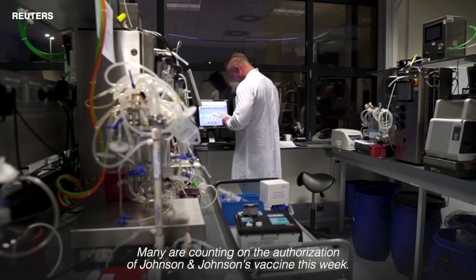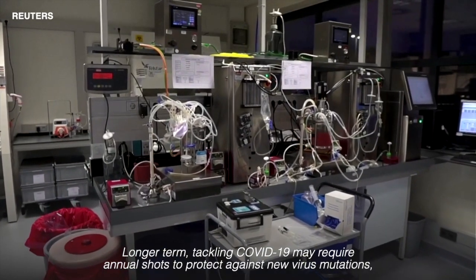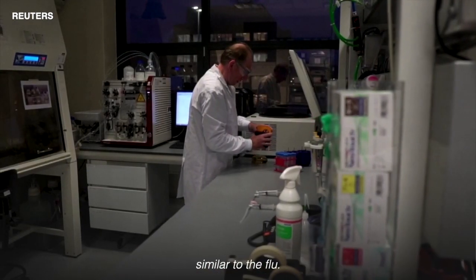Many are counting on the authorisation of Johnson & Johnson's vaccine this week. Longer term, tackling COVID-19 may require annual shots to protect against new virus mutations, similar to the flu.